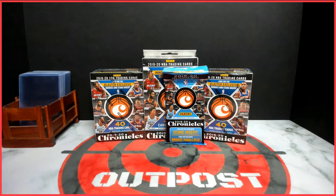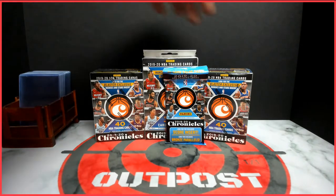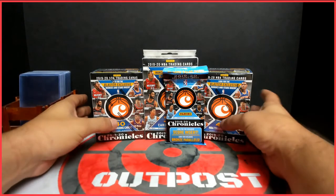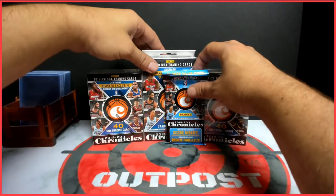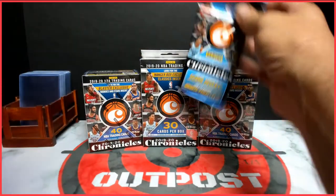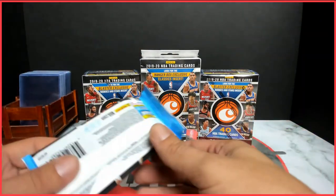What's up everybody, welcome to the Hobby Outpost. My name is JJ. Today we got some basketball retail — we were able to find some at Walmart: a couple blaster boxes, a hanger box, and a fat pack, just to get a good mixture of what you can expect out of this product. I know it's been out a little bit and I've seen a lot of cool videos on it, but we were blessed to be able to find some to rip here on the channel.